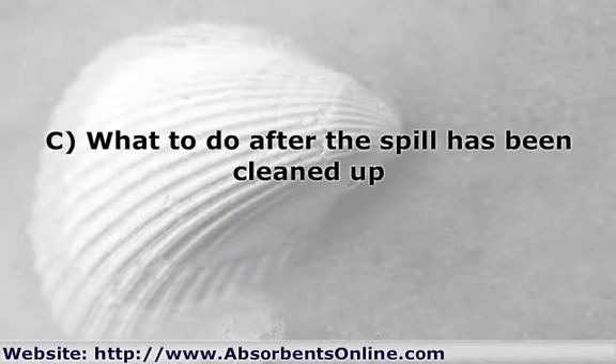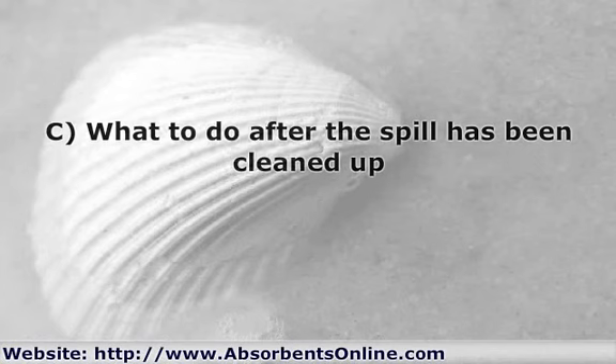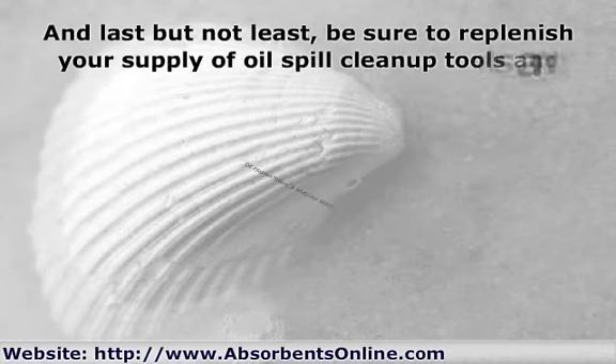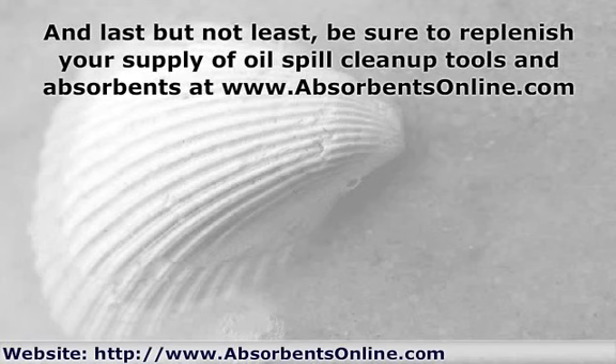Of course there's another step — what to do afterwards. Be sure to dispose of the soiled absorbents properly. File any required reports with the EPA, OSHA, and state and local agencies. And last but not least, be sure to replenish your supply of oil spill cleanup tools and absorbents.